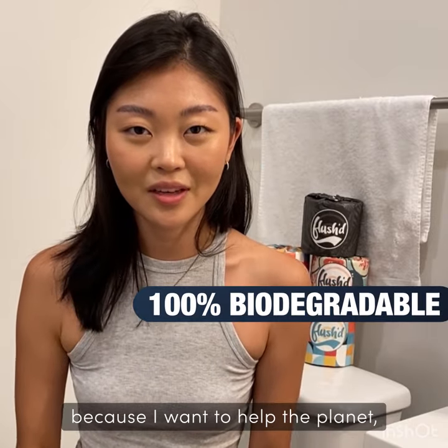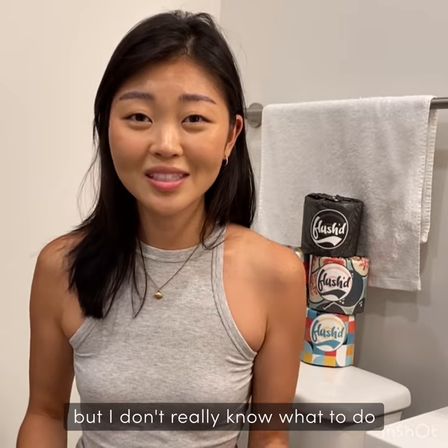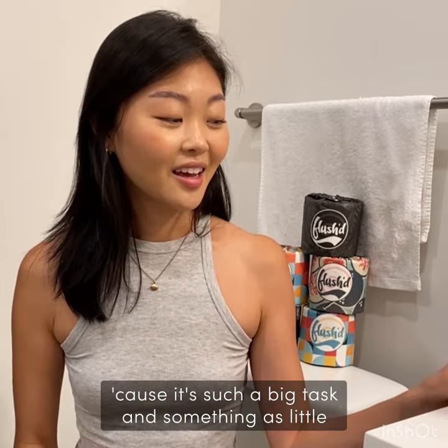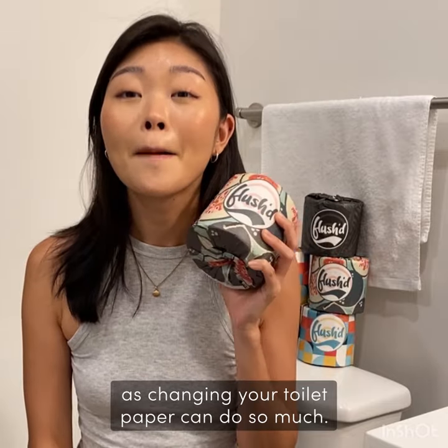I really wanted to try this out because I want to help the planet, but I don't really know what to do because it's such a big task — and something as little as changing your toilet paper can do so much.